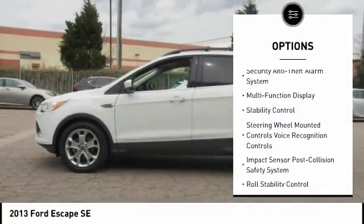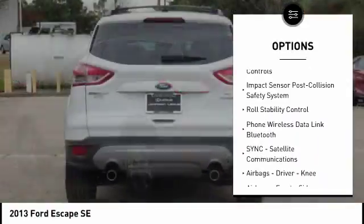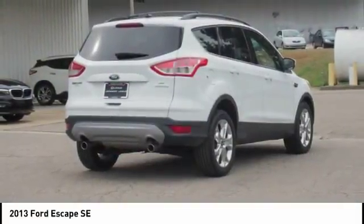Traction control, keyless entry, stability control, power steering, cruise control, fog lights, power windows, power brakes, child safety locks, power door locks.